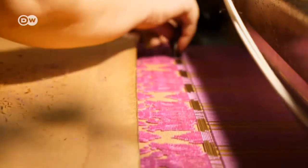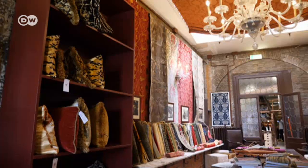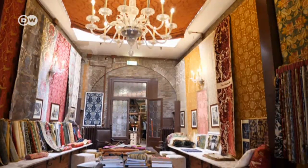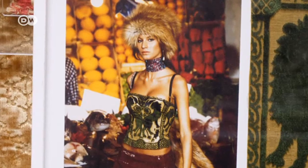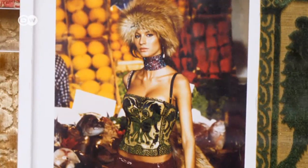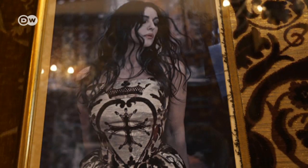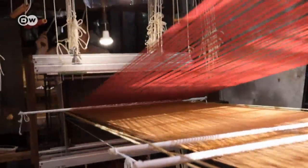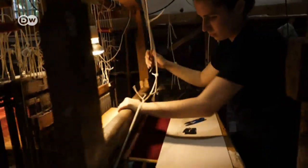They are sent all over the world, gracing interiors from the White House to the Kremlin in Moscow, and fashion designers turn them into haute couture. The women here are weaving red silk velvet to be used in the restoration of the Royal Palace in Dresden.